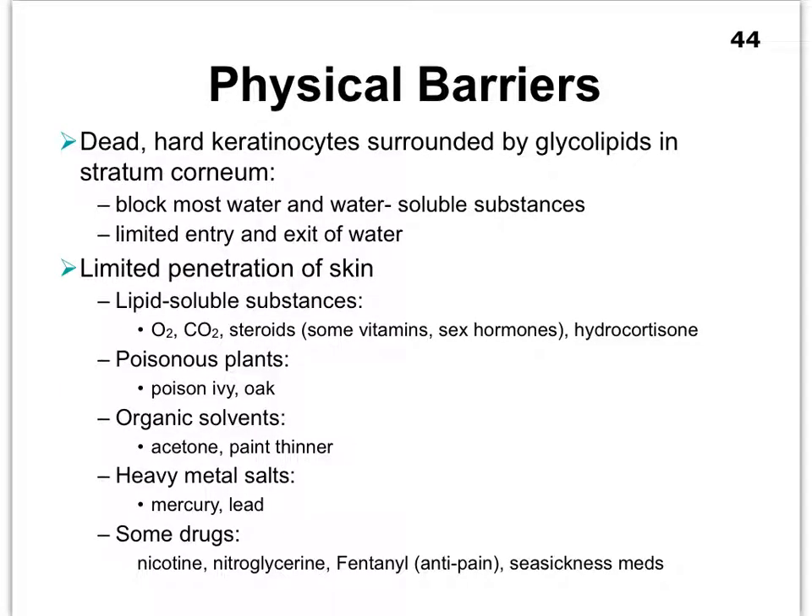The keratin produced by keratinocytes clearly produces a physical barrier, protecting us against friction. The keratinocytes are surrounded by lipids that they secrete around them, which creates a somewhat water-resistant type of skin.